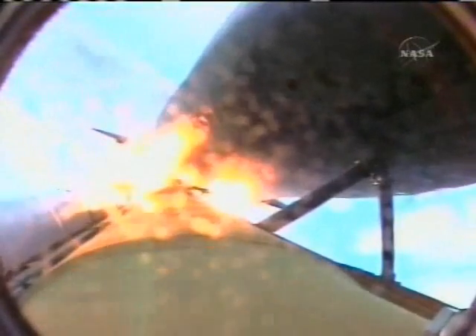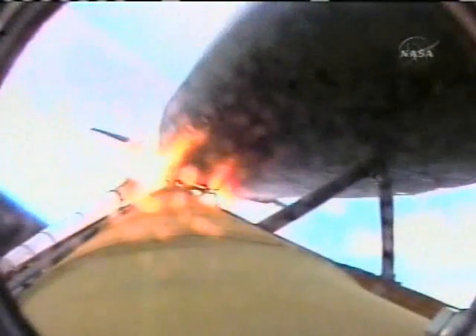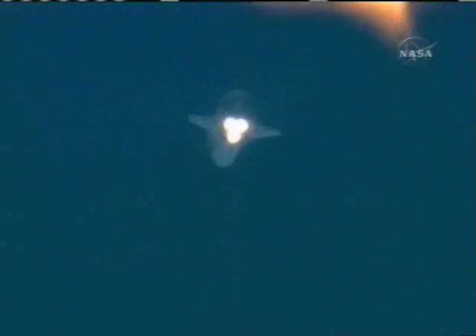One minute 47 seconds into the flight, 22 miles in altitude, 18 miles down range, traveling 2,600 miles an hour. Standing by for solid rocket booster separation. Solid rocket booster separation confirmed. Guidance now converging. Discovery's onboard computers commanding the main engine nozzles to swivel, aiming the shuttle for its precise target in space for main engine cutoff.